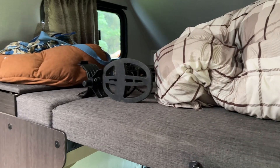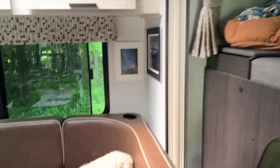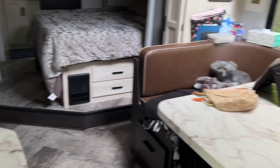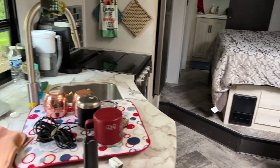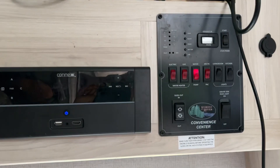We just store our dog stuff, extra blankets, whatnot. There's Sophie, there's my stitching spot. Trying not to move too fast — that's the kitchen, lots of storage, and this is the control panel.